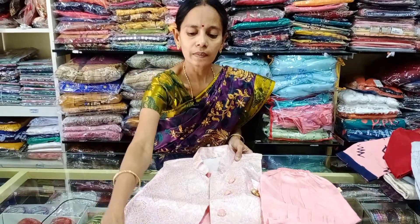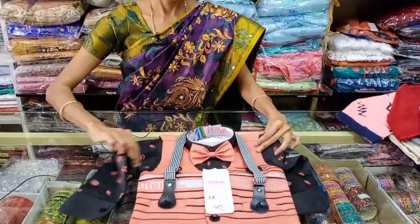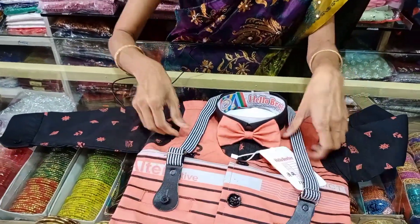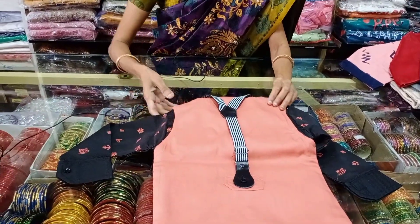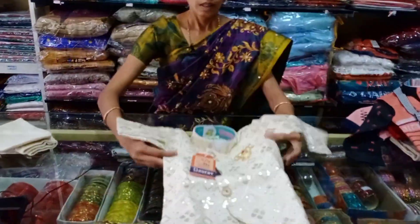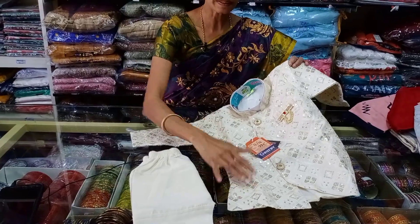This is the RRR collection — boys. This is the waist, starting size 22 to 30. This is the waist, this is the shirt, you can have a coat. Sizes 16, 18, 20.